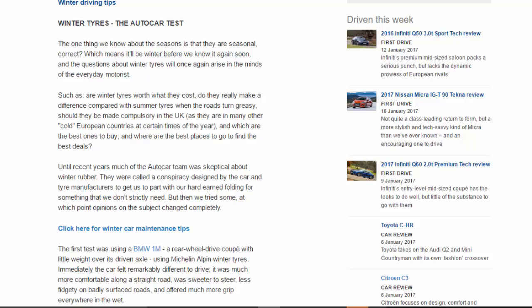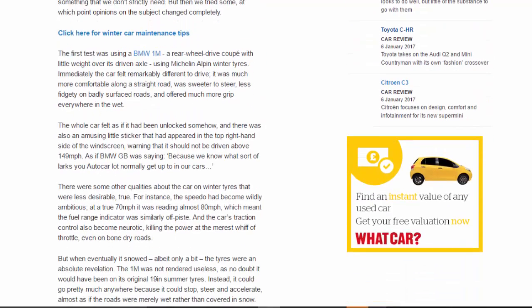Until recent years, much of the Autocar team was skeptical about winter rubber. They were called a conspiracy designed by the car and tire manufacturers to get us to part with our hard-earned money for something we don't strictly need. But then we tried some, at which point opinions on the subject changed completely.